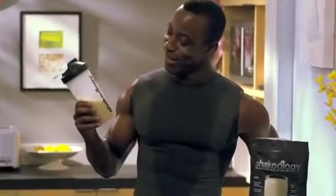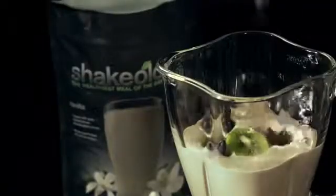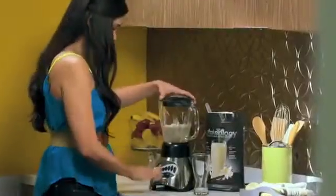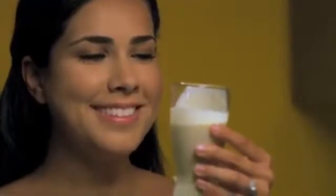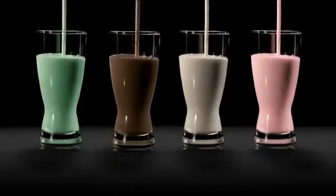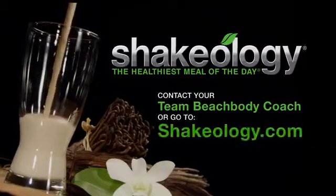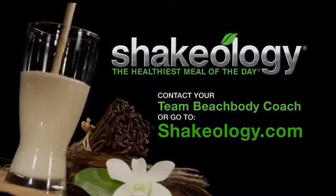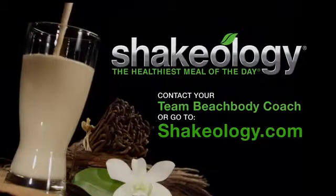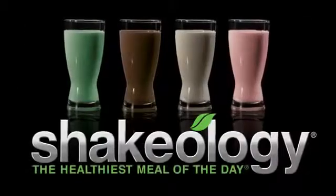Whether you drink it every morning straight in eight ounces of water or blend more exotic recipes, this shake is a delicious, satisfying nutrition experience. Give yourself the greatest gift of health possible. To get Shakeology delivered to you every month in one of these four delicious flavors, talk to your Team Beachbody coach or go to Shakeology.com. Enjoy your shake every day, and you'll enjoy every day of your life. Shakeology — the healthiest meal of the day.